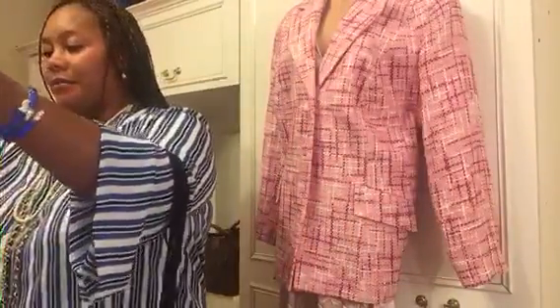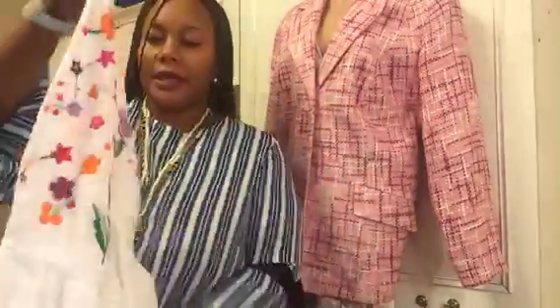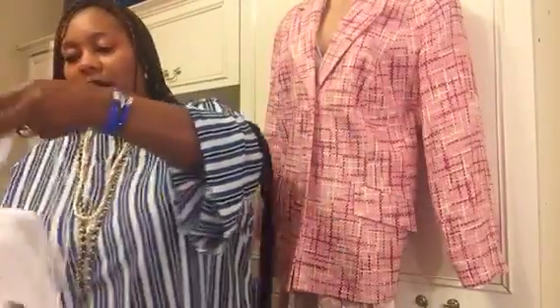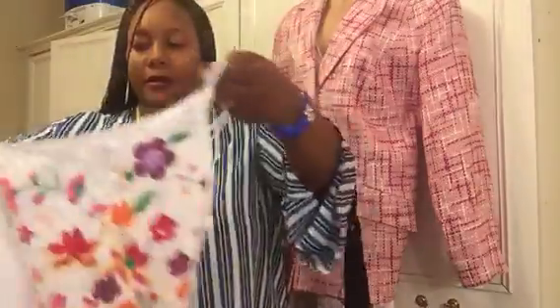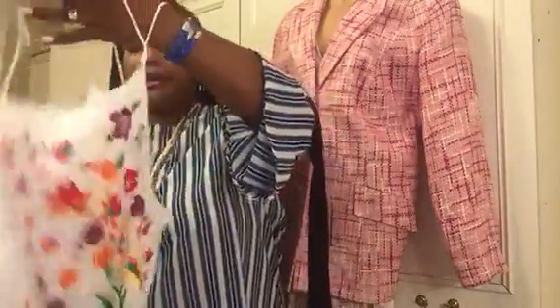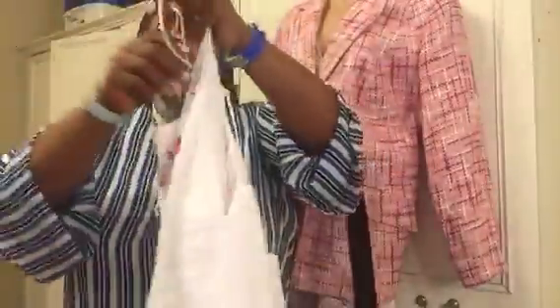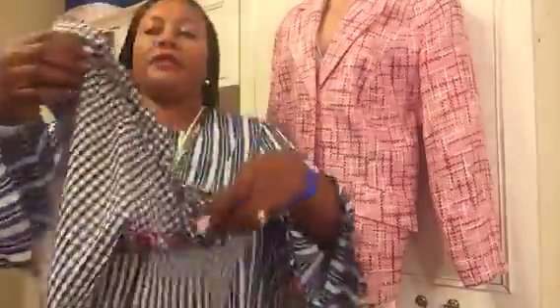The next piece is just a simple white top with some embroidery on the front. It's a pretty piece and I actually wore it yesterday. I'm going to enjoy this one a lot this summer.